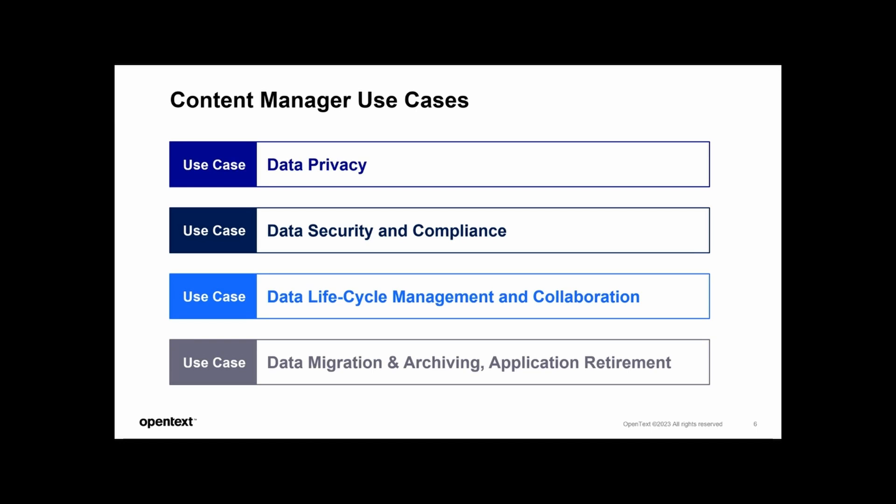In general, CM is committed to compliance with industry standards. We have certifications around DoD and the Victorian encryption record standards. This way, CM ensures that all customers remain at the forefront of regulatory compliance, safeguarding the integrity and authenticity of records in accordance with recognized benchmarks.